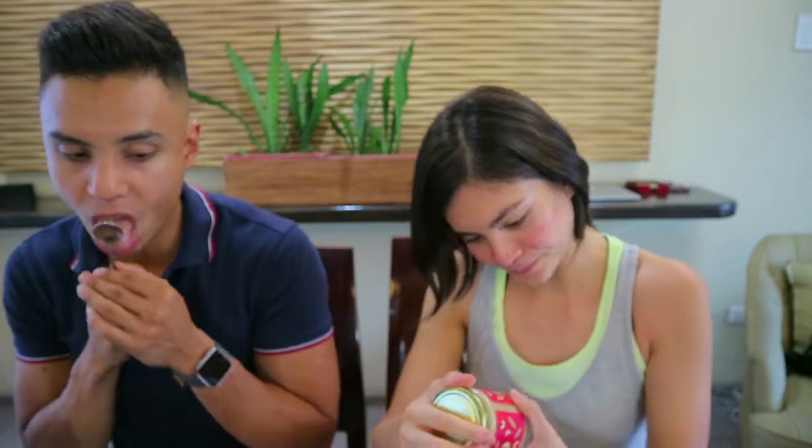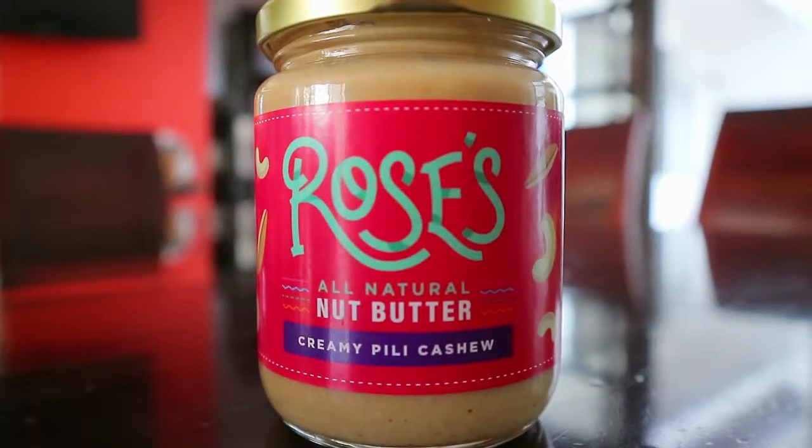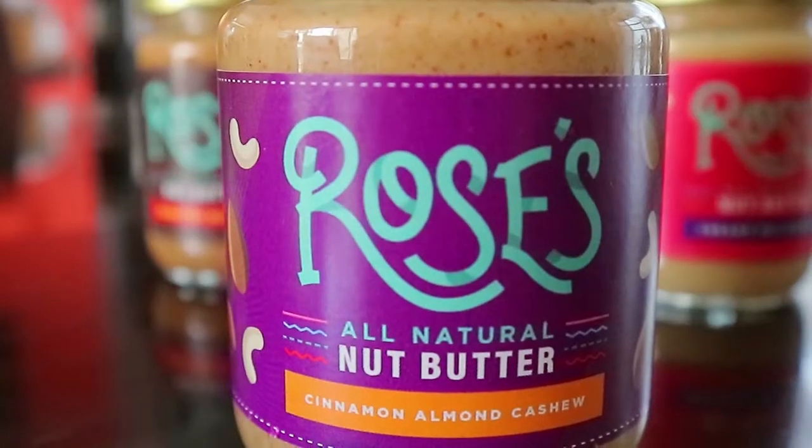Next is the Creamy Peely Cashew. It's definitely creamier, and it's sweet at the end. Then we have the cinnamon almond cashew — I like this one. Strong cinnamon. I actually put cinnamon on my nut butter anyway, so it's great.